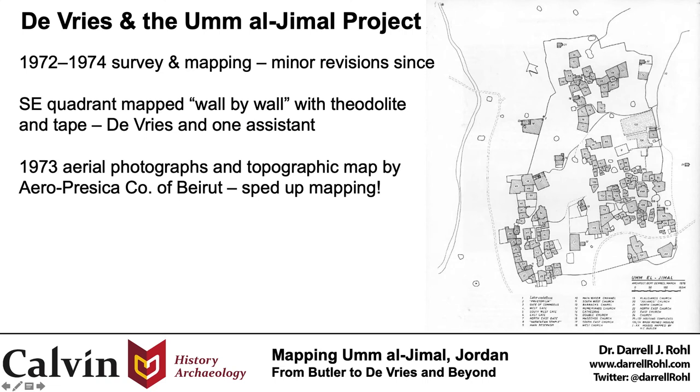The general site map as we know it is virtually unchanged since the 1970s, representing the product of primary survey work completed in 1972 to 1974 by Burt. The entire southeast quadrant of the site from the large Roman reservoir south and from the central open area east was surveyed by hand and wall by wall using a long tape, theodolite, and a single assistant. Completing the rest of the map was made significantly faster after collection of aerial photos and a derived topographic map in 1973. This mapping then focused on tracing visible wall lines from the aerial photos with more limited on-the-ground measurements, and altogether this added 107 additional housing complexes beyond what Butler had drawn, and helped to identify an earlier Roman fort at the site, what we call the early Castellum.